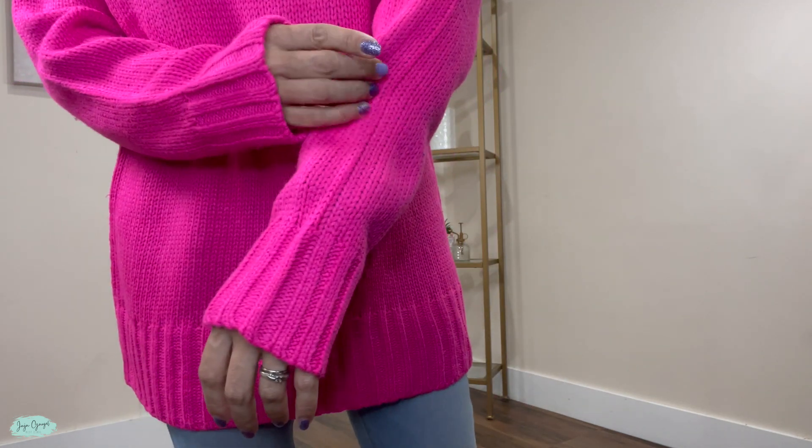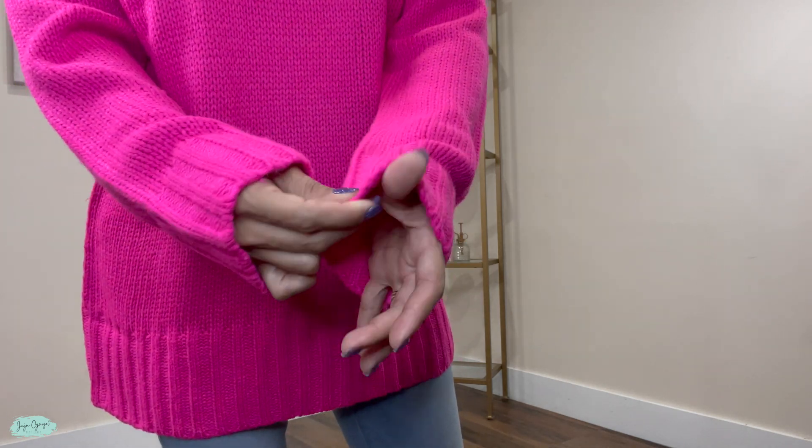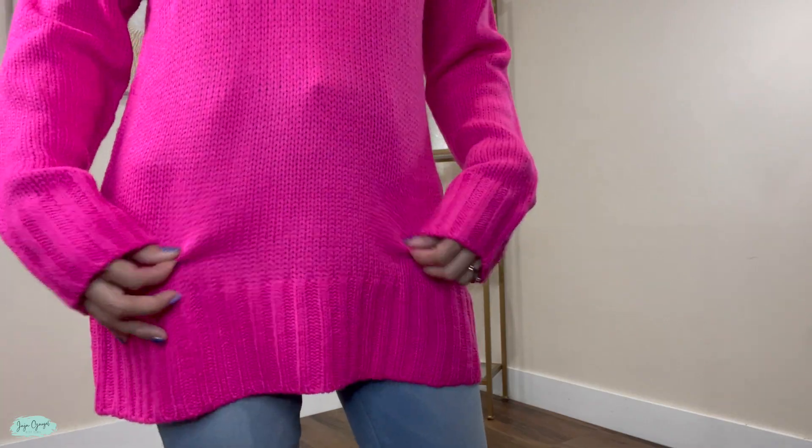This sweater is very comfortable. Feels really nice on the body as well and pretty warm. It's really nice for fall and wintertime as well.